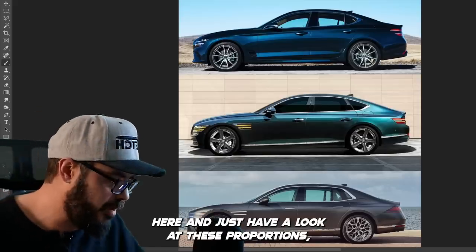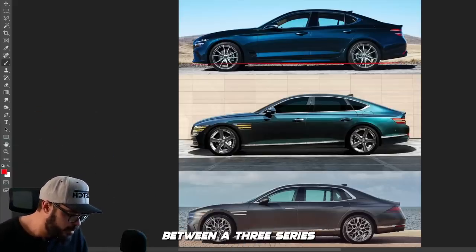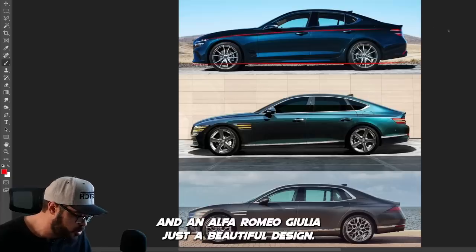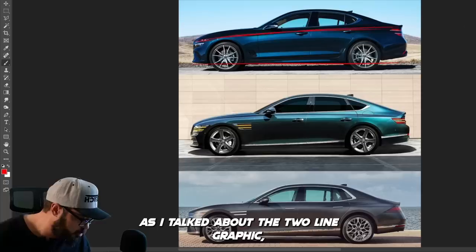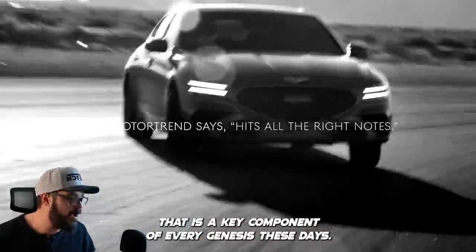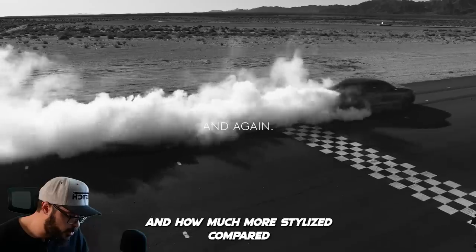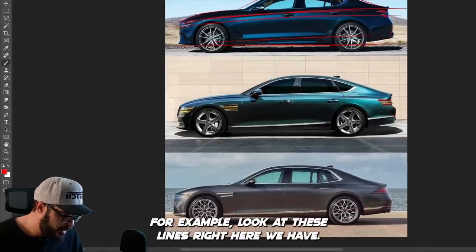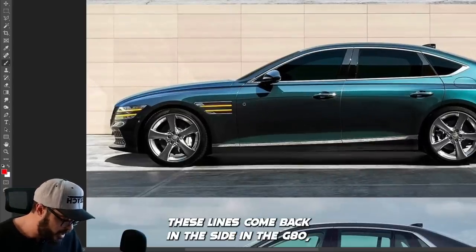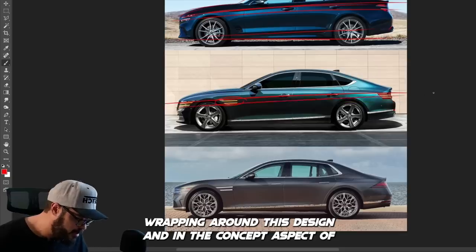Looking at the side views, just look at these proportions. I love the proportions of the Genesis right now — this looks like a mix between a 3 Series and an Alfa Romeo Giulia, just a beautiful design. You have these two lines, the two-line graphic that is a key component of every Genesis these days, even the SUVs. You can still see how much more rounded and stylized the G70 is compared to the bigger siblings. I love that these lines come back in the side of the G80, going in a straight line across the entire car, wrapping around the design.